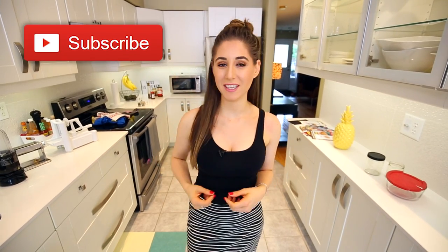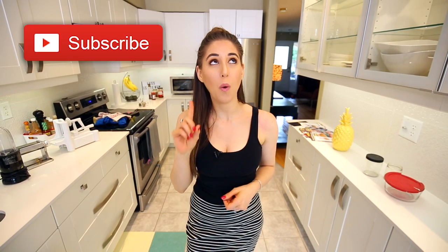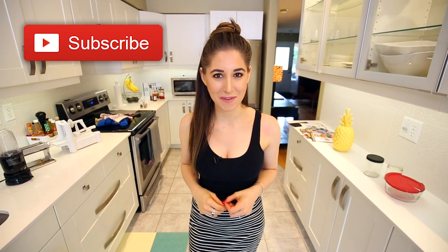This week I wanted to do a 10 things to toss video, but a kitchen edition. By the time you're done with this video, you can go to your kitchen, spend a few minutes getting rid of all the things we're talking about, and you will feel much better. Quick reminder to subscribe to the Clean My Space channel and give this video a thumbs up if you have at least one thing you can get rid of from your kitchen.